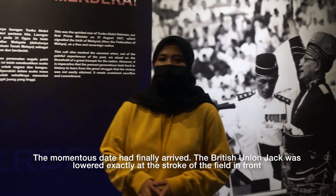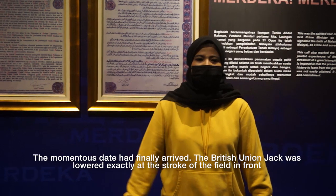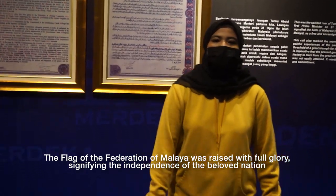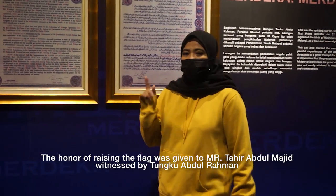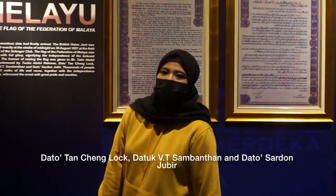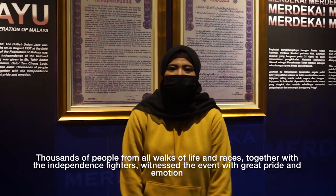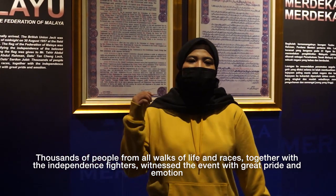The momentous day had finally arrived. The British Union Jack was lowered exactly at midnight in front of the Selangor Club. The flag of the Federation of Malaya was raised with full glory to signify the independence of the Malayan nation. The honor of raising the flag was given to Mr. Tun Abdul Majid, witnessed by Tunku Abdul Rahman, Dato Tan Sheikh Long, Dato Viti Sangbatan, and Dato Sardin Jubil. Thousands of people from all walks of life and all races, together with independence fighters, witnessed the events with great pride and emotion.